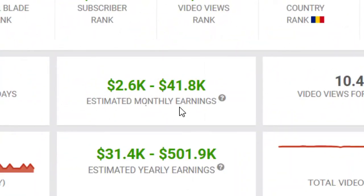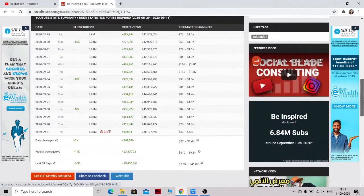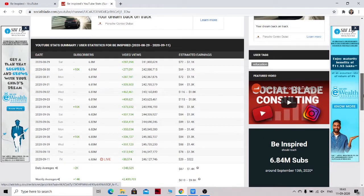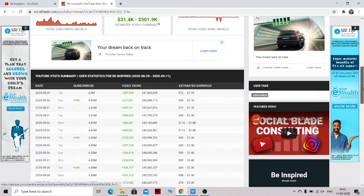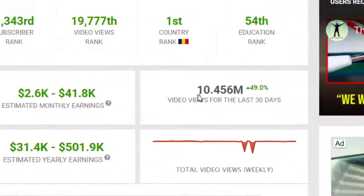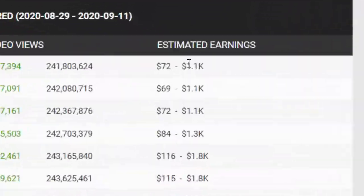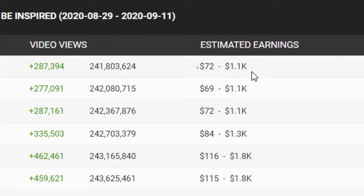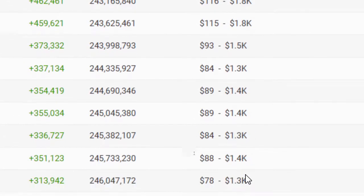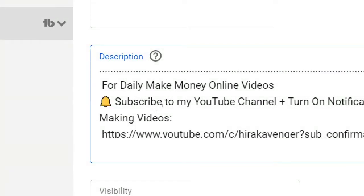Monthly they are making approximately $41,000, and in a year they are making around $501,000 — without creating their own videos, not recording, not coming in front of the camera. I will show you how you can also achieve this. This channel has got around 10 million views in the last 30 days, and 60,000 subscribers in the last 30 days. They ranked first in their country and are making a good amount of passive income — around $1,000 per day, $1,400 on average. I will show you how you can do that as well.